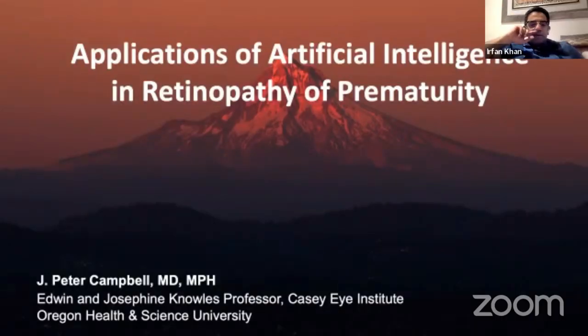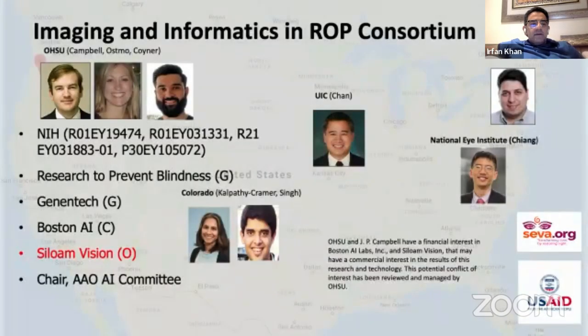Hi, my name is Pete Campbell. I'm an associate professor of ophthalmology in Portland, Oregon at Oregon Health Science University. I'm sorry I couldn't be there live, but I'd like to present some of our group's work on artificial intelligence applications in retinopathy of prematurity. I work with a large group in the iROP Research Consortium, started by Michael Chang. In terms of disclosures, some AI algorithms and cameras we've developed are being brought to the bedside through a company we've started — that conflict of interest is disclosed.